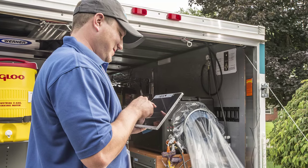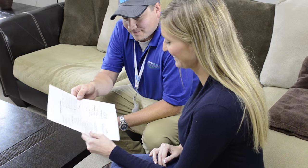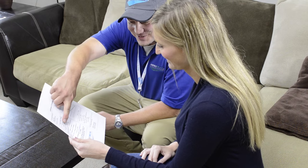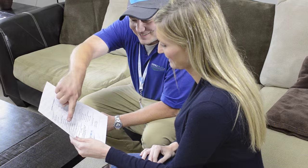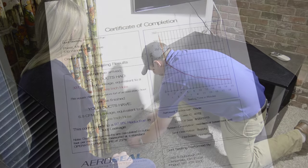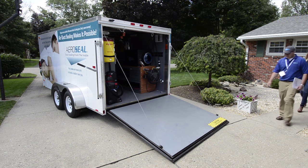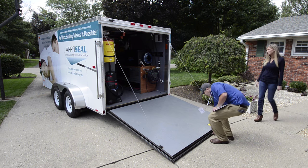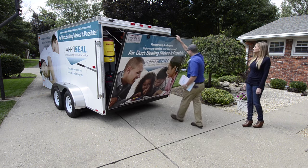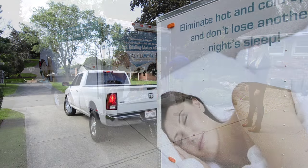After the sealing process is completed, a final leakage test is conducted. A certificate of completion is provided to the homeowner that states the pre and post leakage rate and the percentage of improvement, which can be up to 98%. The technician then removes the blocks from the vents, the injection point is patched, and the heating and cooling system is turned back on. AeroSeal is the most effective, affordable, and viable method of sealing air ducts in a home.